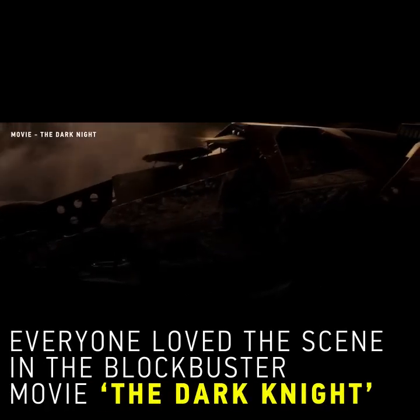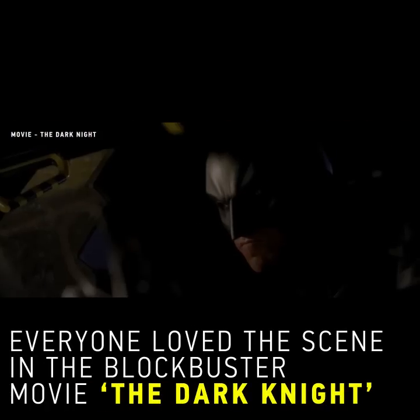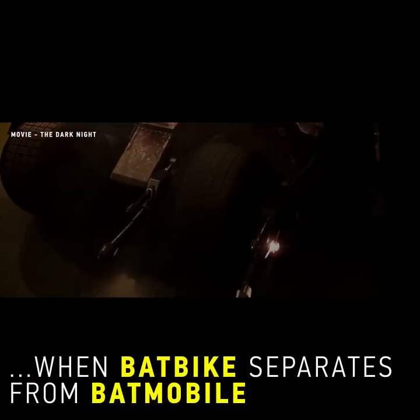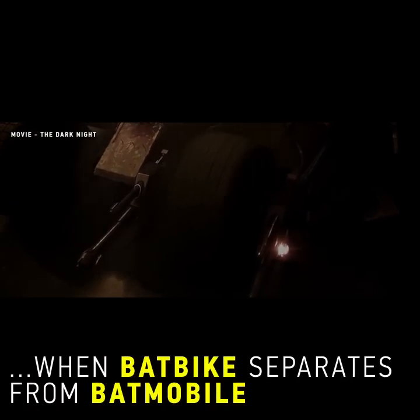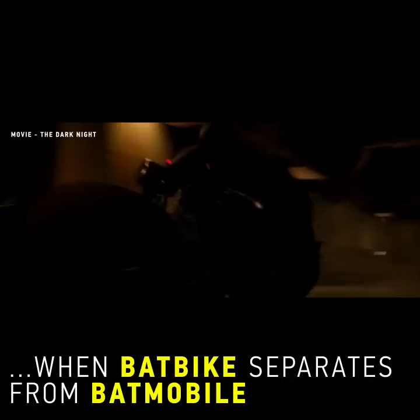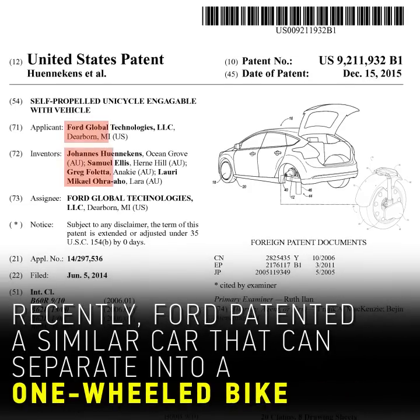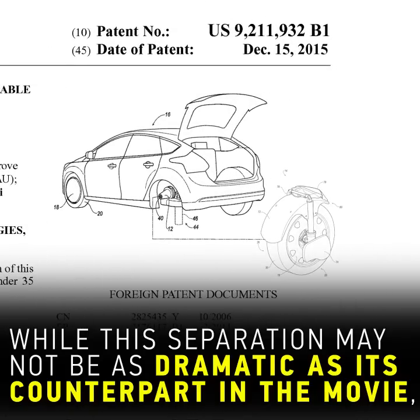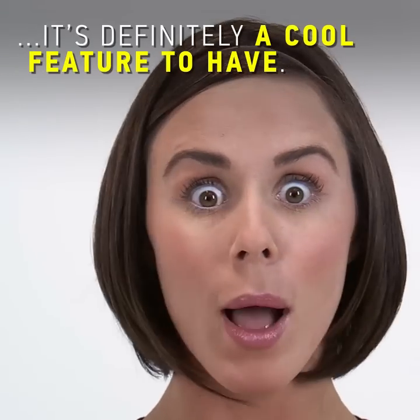Everyone loved the scene in the blockbuster movie The Dark Knight when Bat Bike separates from Batmobile. Recently, Ford patented a similar car that can separate into a one-wheeled bike. While this separation may not be as dramatic as its counterpart in the movie, it is definitely a cool feature to have.